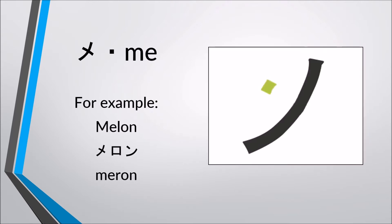Me, me. For example, melon — meron, meron.